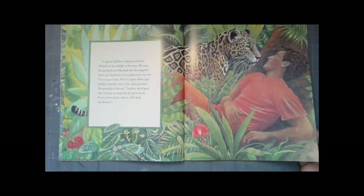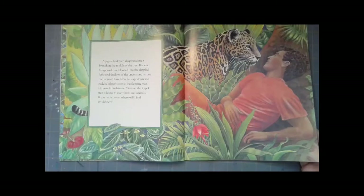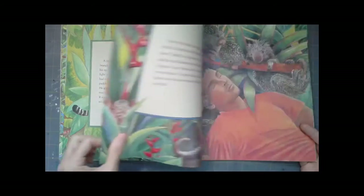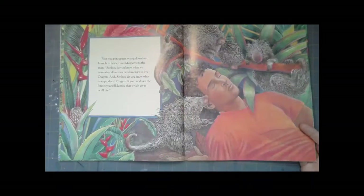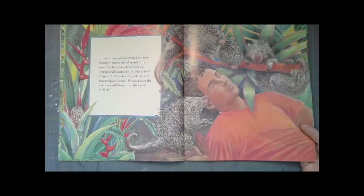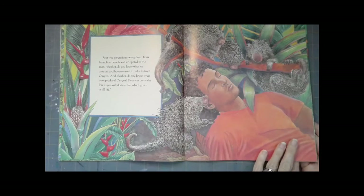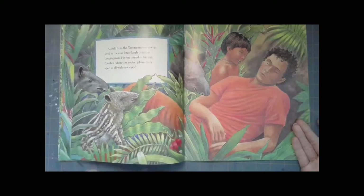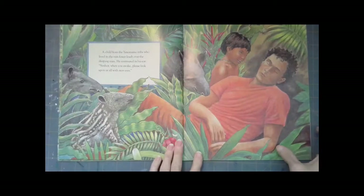A jaguar had been sleeping along a branch in the middle of the tree. Because his spotted coat blended into the dappled light and shadows of the understory, no one noticed him. Now he leapt down and padded silently over to the sleeping man and growled in his ear: 'Senor, the Kapok tree is home to many birds and animals. If you cut it down, where will I find my dinner?' Four porcupines swung down and whispered: 'Senor, do you know what animals and humans need to live? Oxygen. Do you know what trees produce? Oxygen. If you cut down the forests, you will destroy that which gives us all life.'